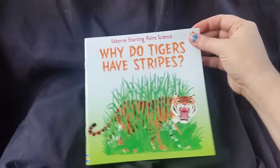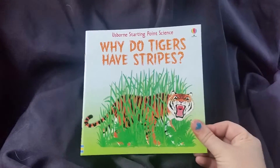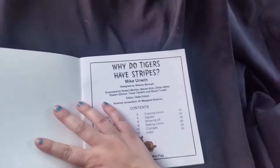This wasn't the book I thought it was when I bought it, but I was so much happier about what it turned out to be. I thought it was a book I read as a child, but it turns out it's more geared towards the science aspect of tigers and stripes.